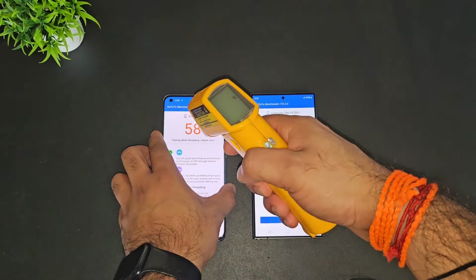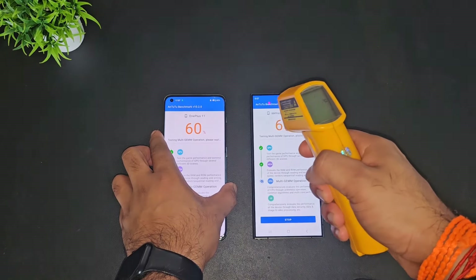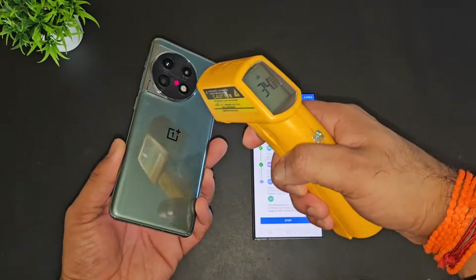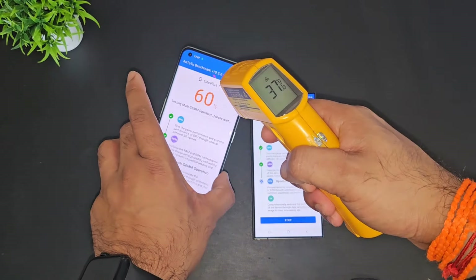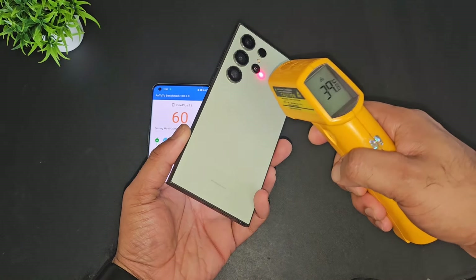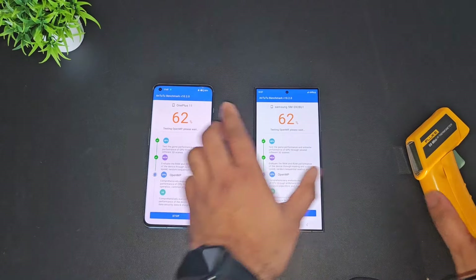So it's the overall temperature comparison between the OnePlus 11 versus S24 Ultra. In terms of temperatures, the OnePlus 11 is about close to 36 to 37 degrees Celsius, and the S24 Ultra is at 39.8 degrees Celsius. I will be back after some time.